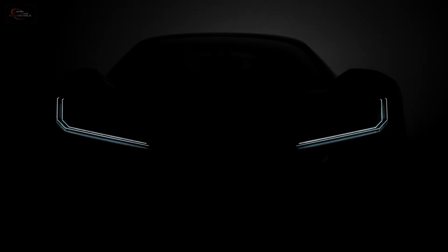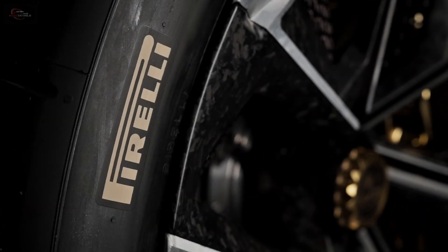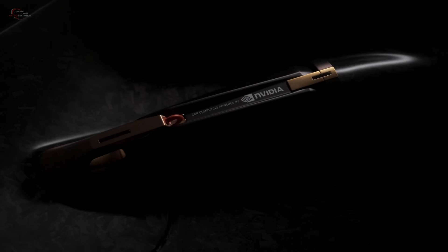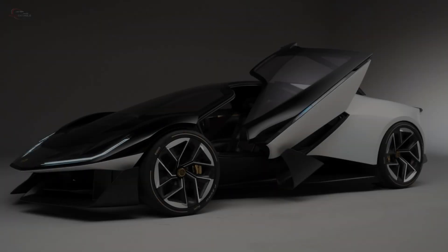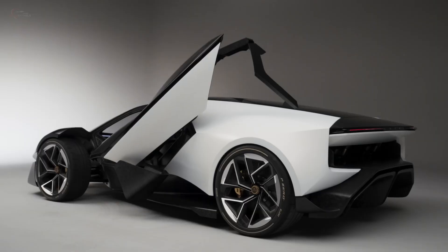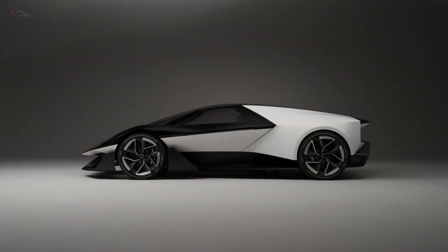The Theory One is a supercar meticulously designed by Lotus Cars, a prestigious British automotive company celebrated for its lightweight sports cars and forward-thinking engineering. This model marks a substantial advancement in the brand's commitment to performance, efficiency, and state-of-the-art technology. Now let's join Ben Payne, the Vice President of Design at Lotus, as he provides an insightful walkthrough of the Theory One.